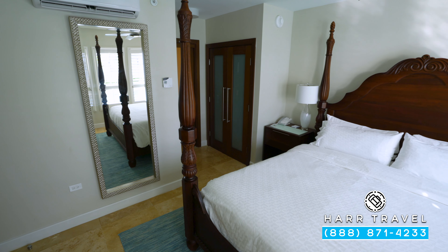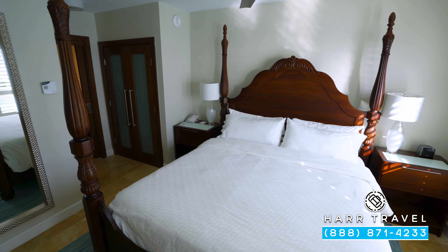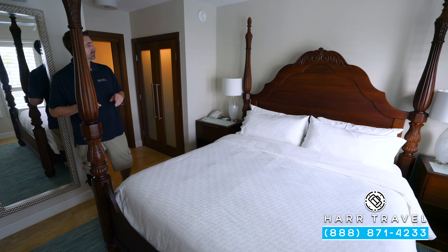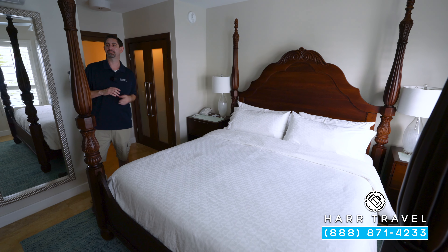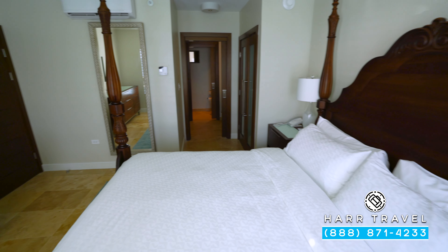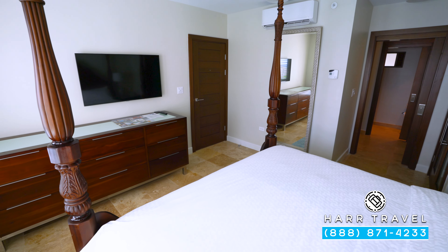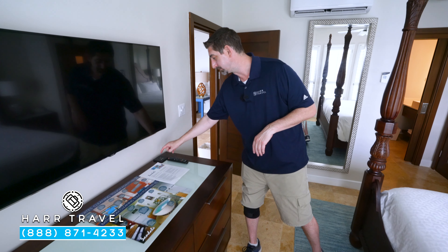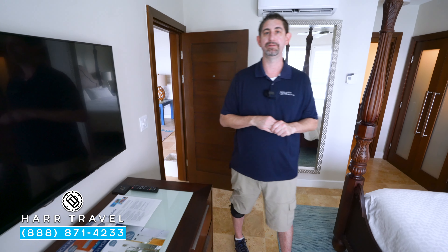You can see you have a large king-size bed, one of the signatures of Sandals Resorts. On one nightstand you've got your phone, and the Bluetooth speaker on the other. When they did the upgrade, they added all kinds of plugs for charging including USB chargers. You've got your fan up above, and then another one of those large flat panel TVs with plenty of storage underneath. They also added in plugs for HDMI, USB, and Bluetooth so you can stream directly to the television.